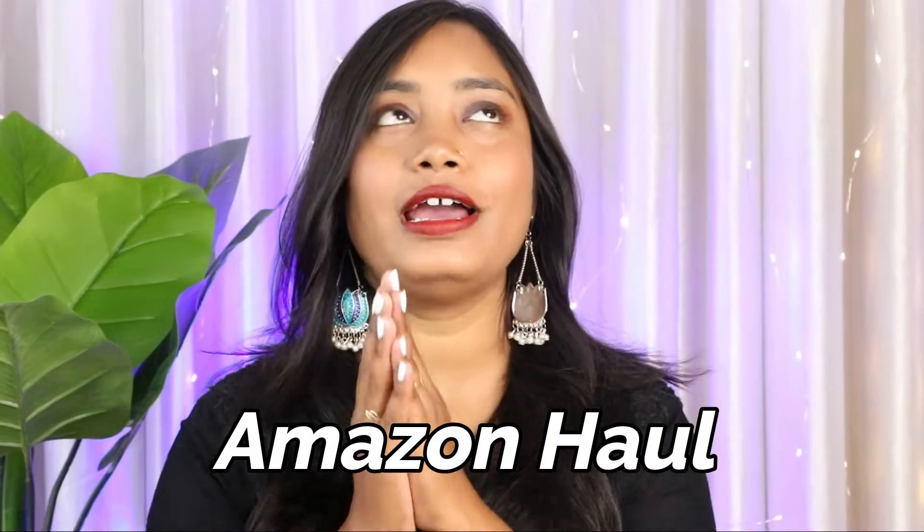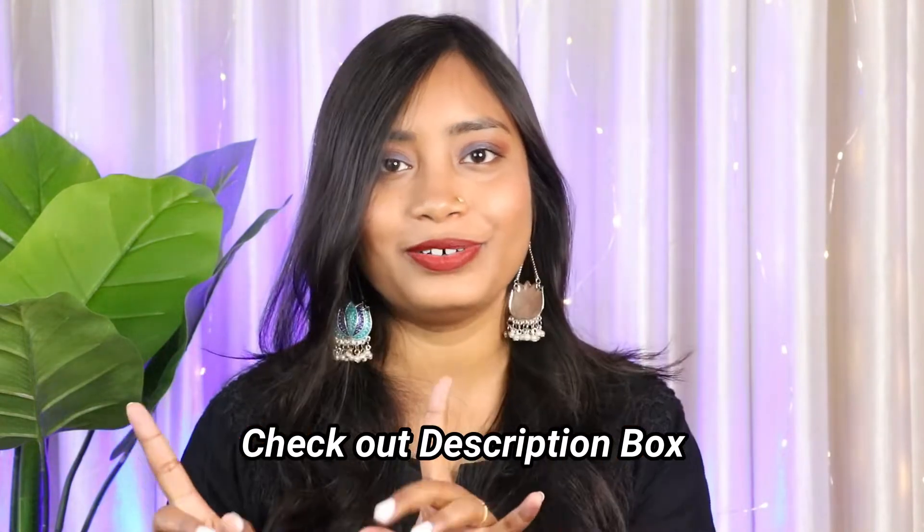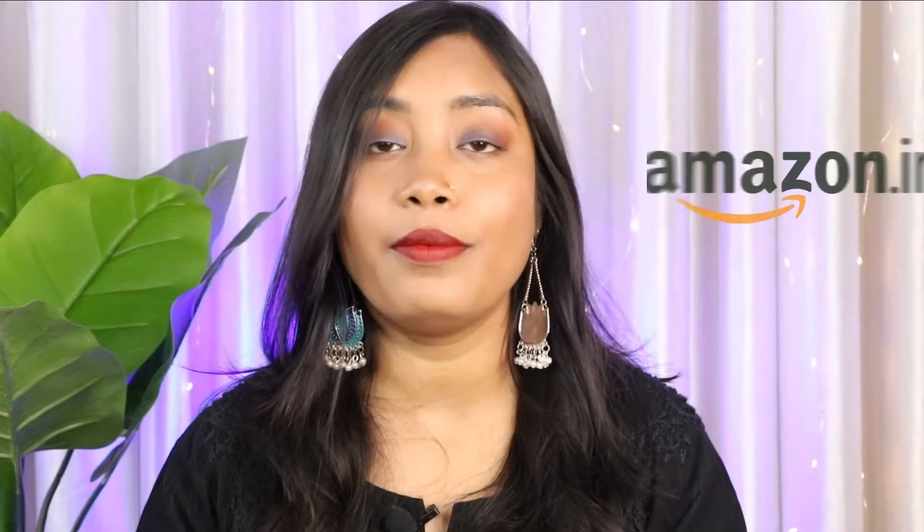Hi guys, welcome back to my channel. This is Swati and today's video is about an Amazon haul. I have been posting hauls back to back. I've already posted topics like how I cleared my skin and how to build your makeup kit under 300 rupees — links are in the description box. In this video I'm going to share some really amazing products I recently purchased from Amazon that I love using on a daily basis.